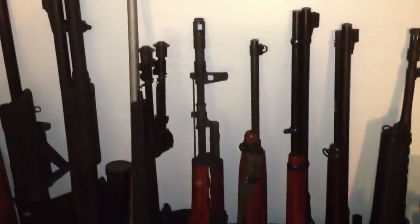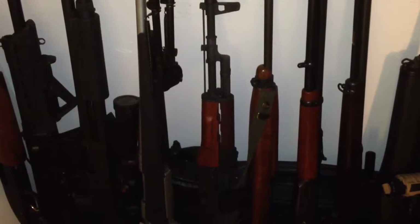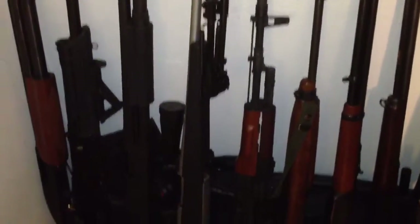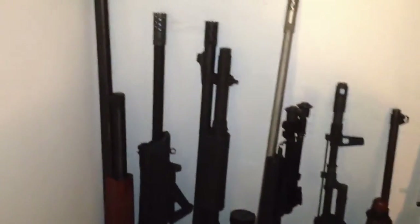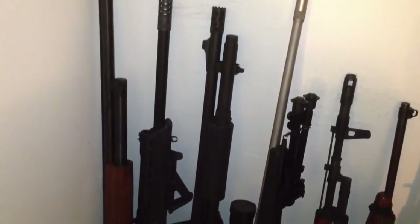An AK-47 or AK-74 — this is actually a Polish Tantal — mainly AKs are known for their use by the Russians during World War II. For a hunting rifle or long distance shooter, we have a Winchester Model 70 chambered in .270.